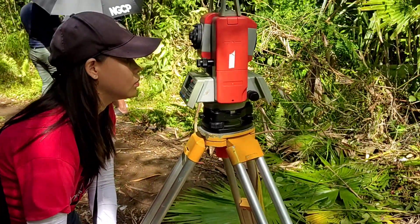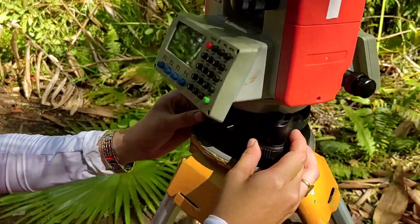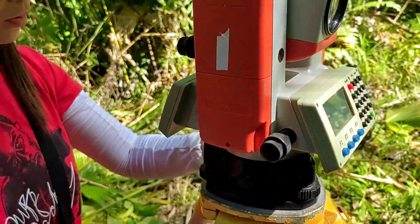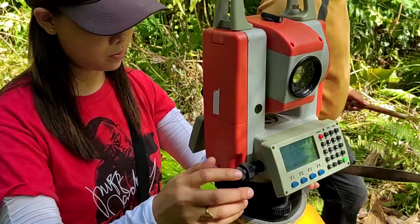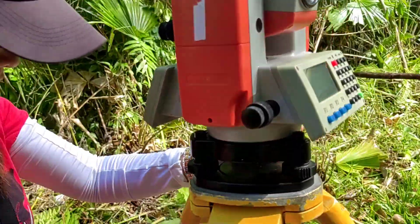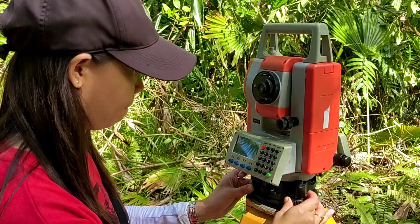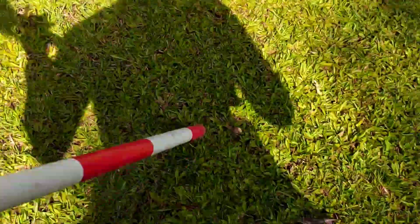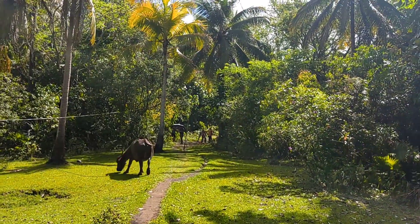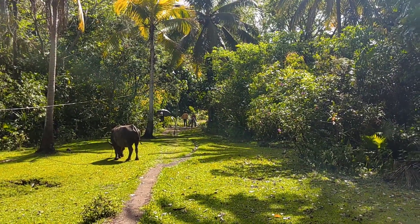As we embarked on our survey, we traversed the property, marking several traverse stations and taking side shots to pinpoint the corners and existing boundaries. At each station, we placed wooden stakes to establish their positions, ensuring they could be utilized when returning to set the corners. As we moved on to the next traverse stations, we performed a backsight to our previous stations to verify the accuracy of the azimuth before proceeding to gather side shots as we transitioned to the new stations.